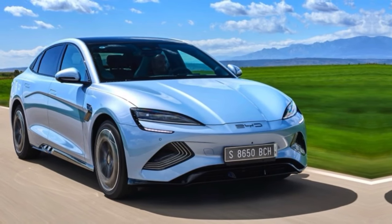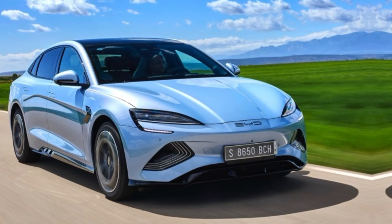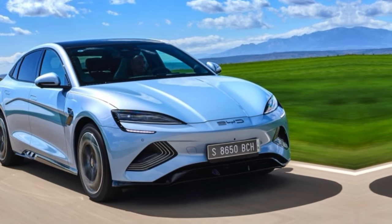So, are you ready to take the dive? Are you ready for the next wave of BYD electric cars? Let us know in the comments section below, and thanks for watching.